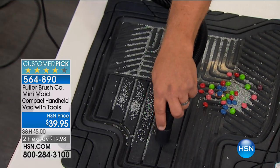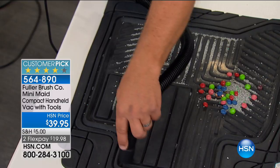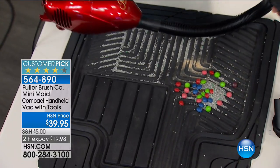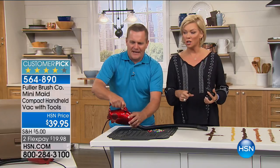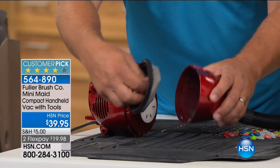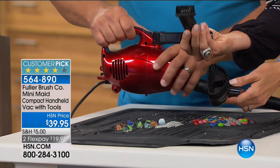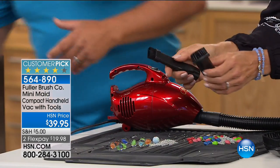The Fuller Brush Company has been around since 1906 — the original door-to-door company. Now instead of knocking on your door, they knock on your TV and computer screen here at HSN. Once you use this vacuum you'll pick one up for the car, one for your husband's truck, one for the kids to take to college. It's 600 watts all in the palm of your hand, super lightweight with a 15-foot cord — a turbo charge of suction power — plus all the attachments included.